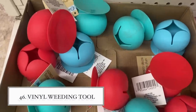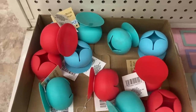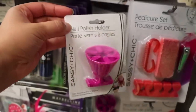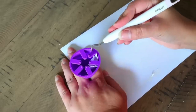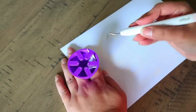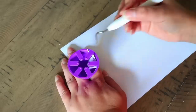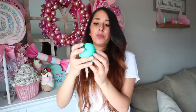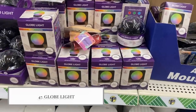If you have a Cricut or something similar and use vinyl, Dollar Tree finally got this vinyl weeding tool in. I've used the nail polish holder from Dollar Tree to weed vinyl before, but this is specifically for that. It sticks to a surface, and you take your weeder with the vinyl and scoop it out. It really works — awesome that Dollar Tree is carrying this now.